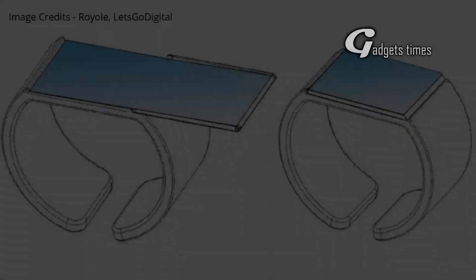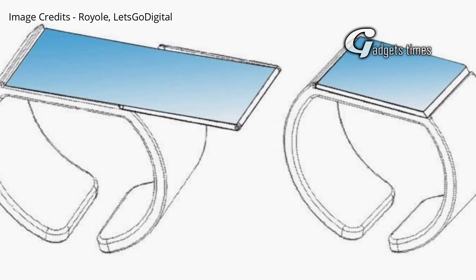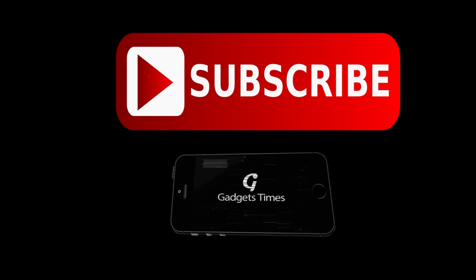What do you guys think? Do you want to experience a watch like this? Let us know in the comment section below, and to get updated with such videos, subscribe to our channel, Gadgets Times.